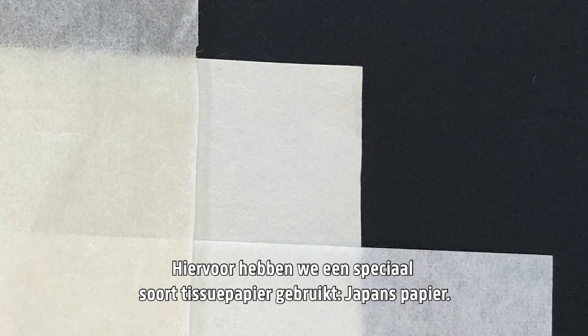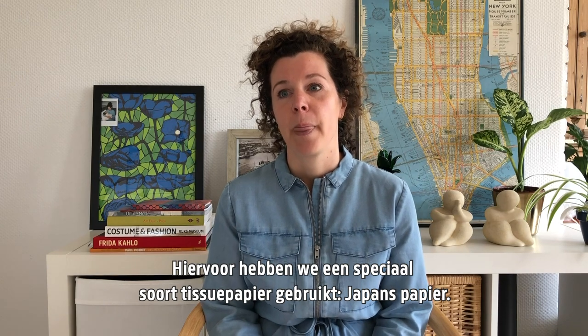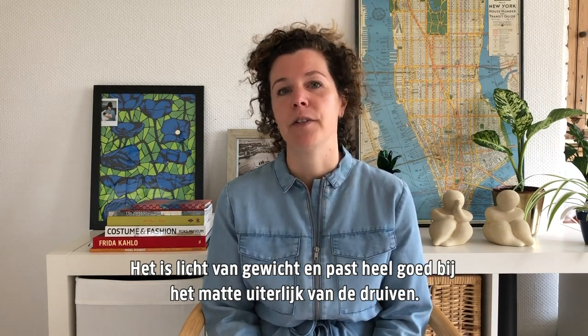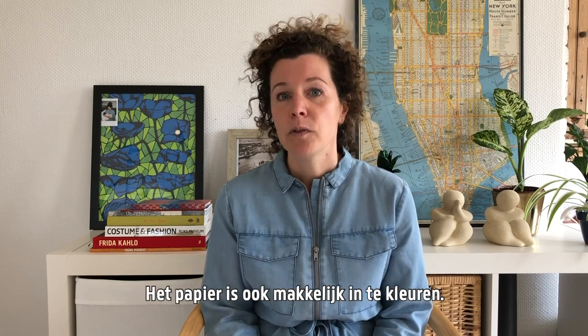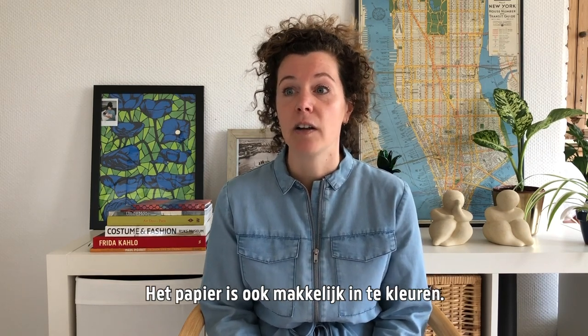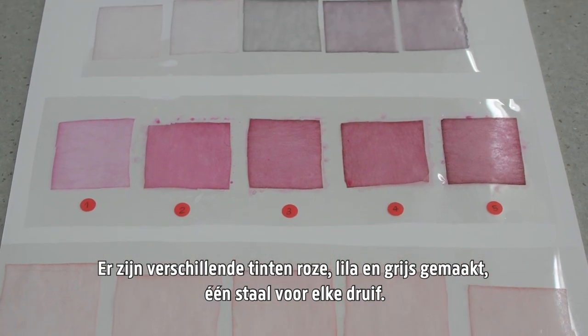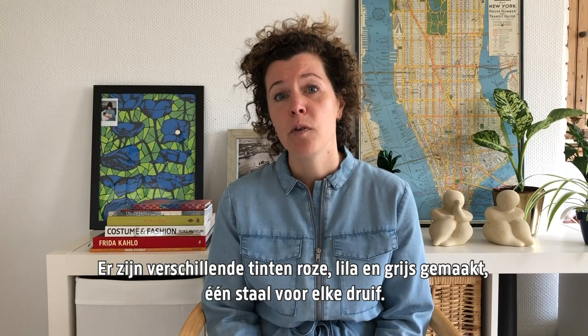To do this, we used a special type of tissue paper called Japanese paper. It is lightweight and blends very well with the matte appearance of the grapes. Also, the paper is easy to color. Various shades of pink, lilac and grey were made — one sample for each grape.